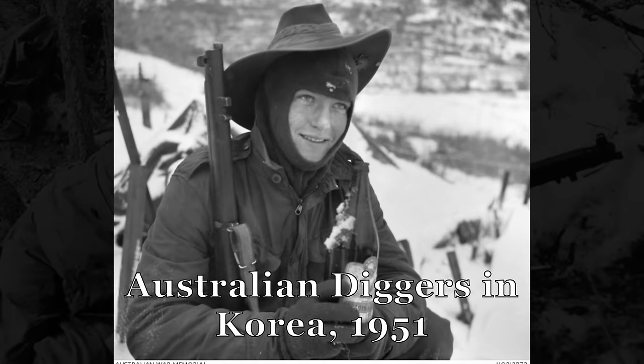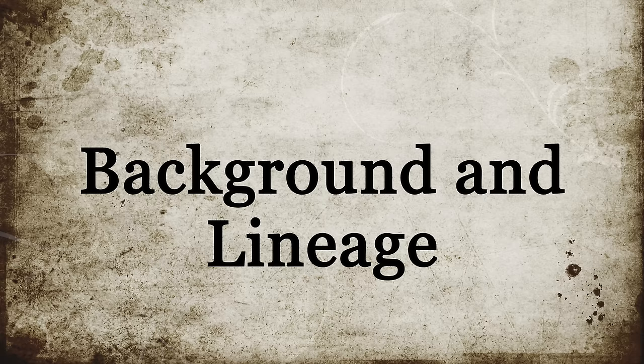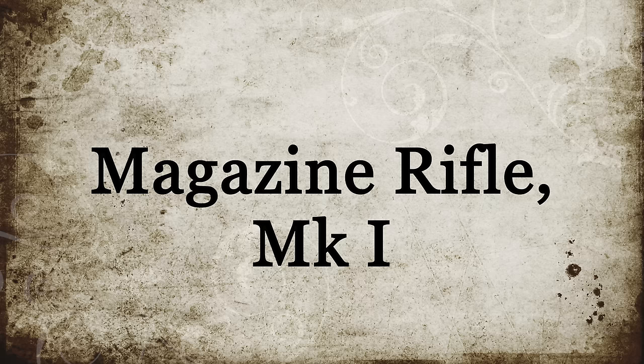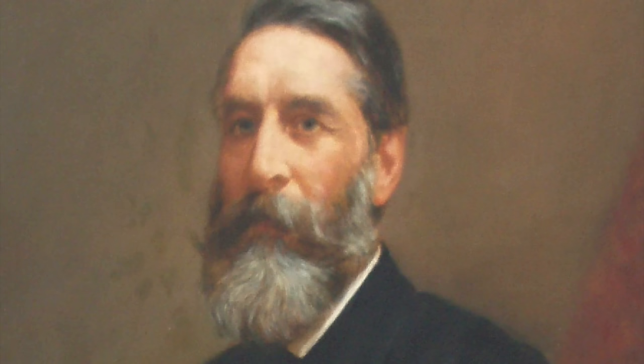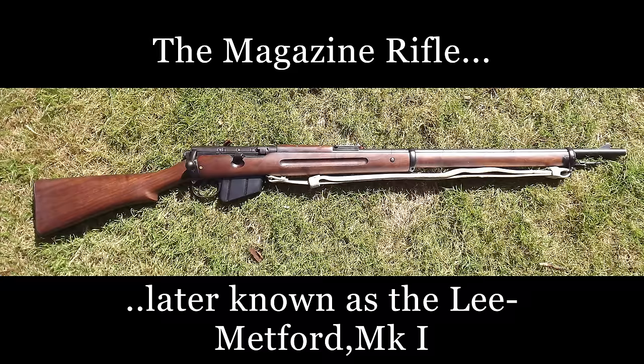Its longevity would not be matched. In fact, it would continue to be used until the 1950s by Australia, it still being their service rifle during the Korean War. But this was not a rifle that just appeared out of the ether. There was a long and storied history behind it, beginning in 1888 with the adoption of the Magazine Rifle Mark I, with an action and magazine designed by James Lee, and a barrel devised by William Metford.